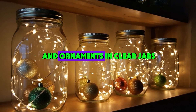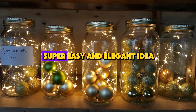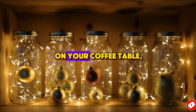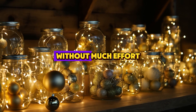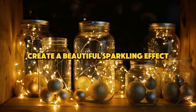Number 10: Lights and Ornaments in Clear Jars. Finally, here's a super easy and elegant idea — mix string lights and Christmas ornaments in clear jars. These can be placed on your coffee table, shelves, or windowsills. It's a quick way to add a festive touch without much effort, and the lights reflecting off the ornaments create a beautiful, sparkling effect.